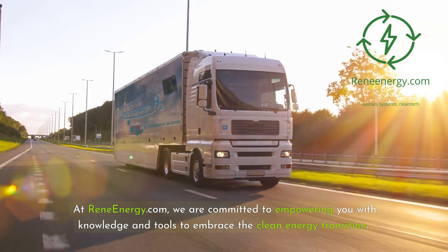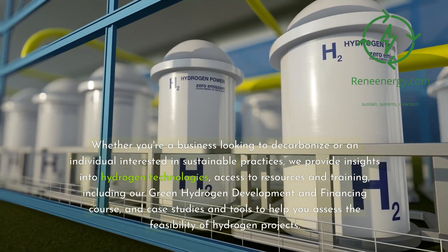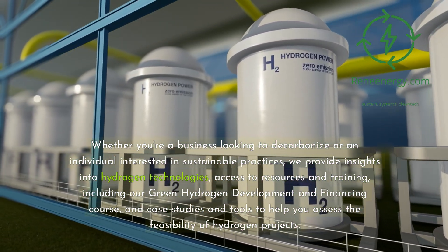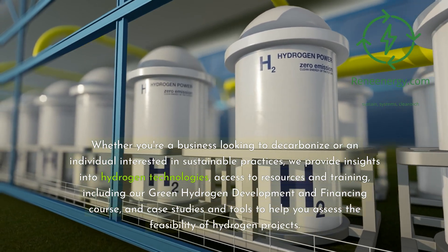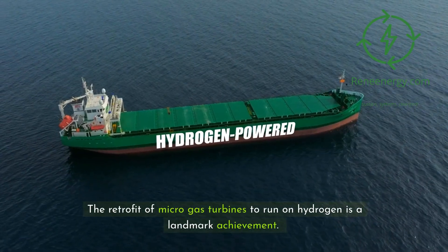At ReneEnergy.com, we are committed to empowering you with knowledge and tools to embrace the clean energy transition. Whether you're a business looking to decarbonize or an individual interested in sustainable practices, we provide insights into hydrogen technologies, access to resources and training — including our green hydrogen development and financing course — and case studies and tools to help you assess the feasibility of hydrogen projects.